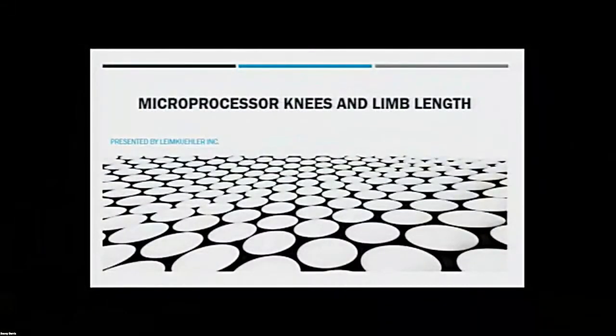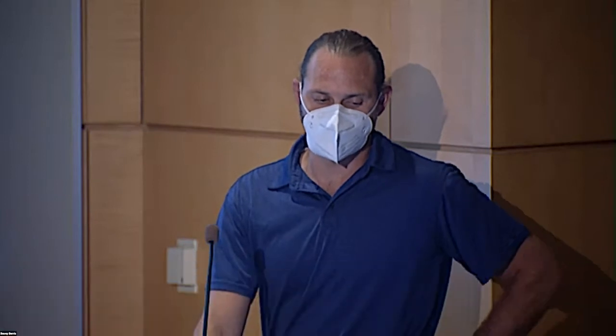My name is Greg Limecooler. I'm a prosthetist orthotist, third generation. I've been doing it my whole life — very lucky to have that opportunity. Today I'm going to try and speed things up more than I would like to, just to get things going because we're a little behind. I'm going to talk fast. One of the things I wanted to talk about today was some actionable things with orthotics and also with prosthetics.